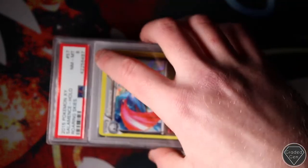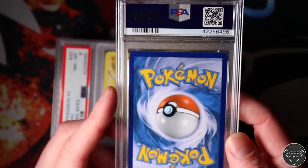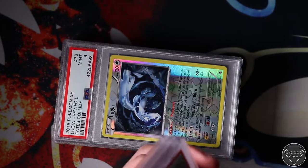Salamence from Roaring Skies - who wants that? Roaring Skies Pikachus with Near Mint 8s - we're famous. Two Near Mint 8s, one Mint 9. That didn't go so well.